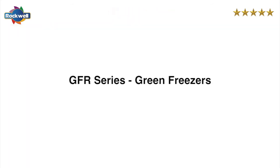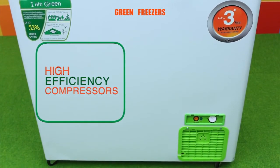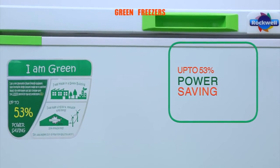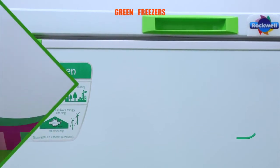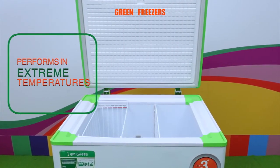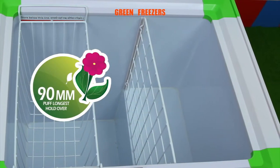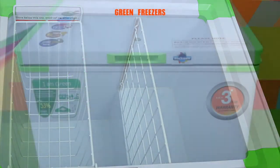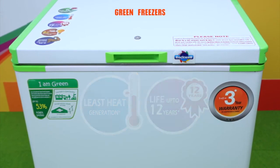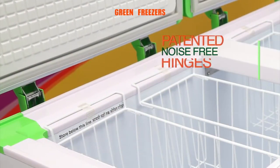The GFR series green freezers. The GFR freezers have high efficiency compressors, saving power and money. They offer up to 53 percent power saving compared to standard freezers. They are super tropicalized to perform at extreme temperatures, with 90mm high density PUF insulation. They perform longer during power outages, have least heat generation, and a life of up to 12 years. They feature sleek recessed handles and patented noise-free hinges.